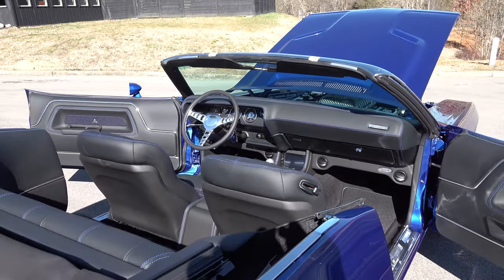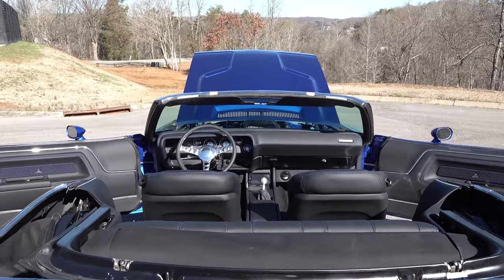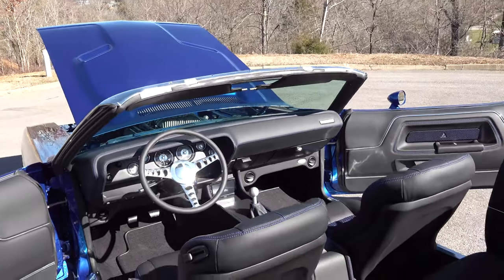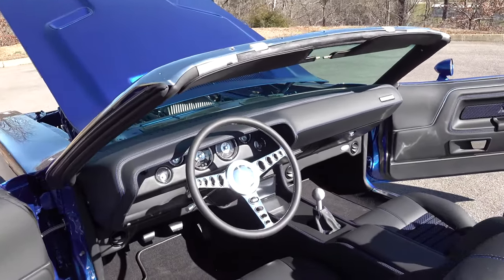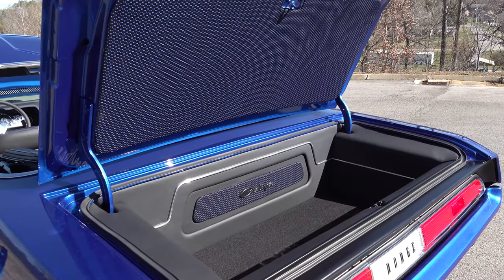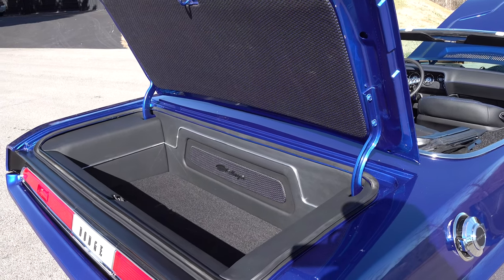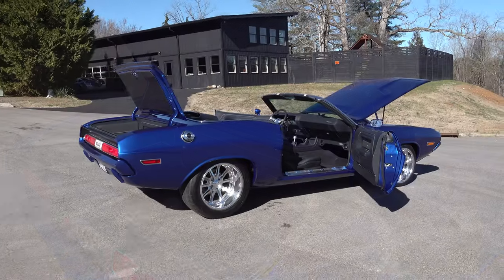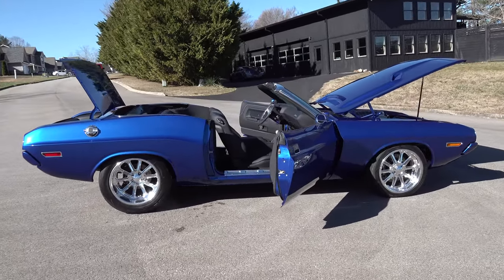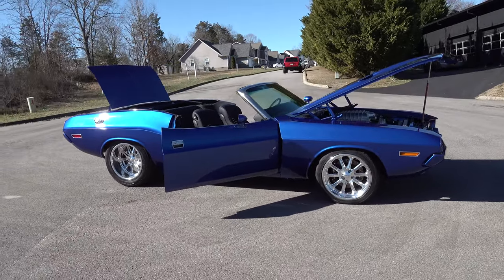If you get in there and look, you notice the tunnel — we had to build the console so that the tunnel sits to the right-hand side of the car a little bit. But looking at it, it looks like it was all made just for us. That makes it a little difficult. Same thing with the rear seat area — Noah built all that and you have to maneuver it so the center of the seat still looks like the center of the car. It's not just throwing a seat or console in; there's a lot of engineering to make it look right and symmetrical.